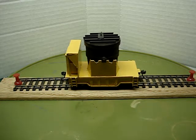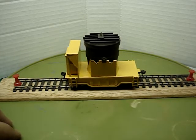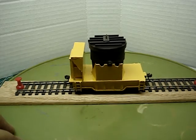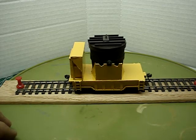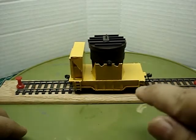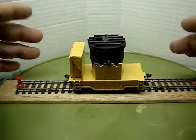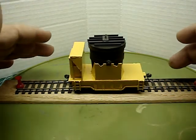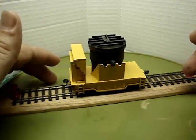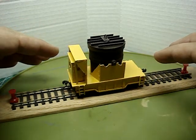Hello fellow steel mill modelers. This is my latest build — about four days worth of work. I took an old Run Roundhouse 26-foot ore gondola, cut the top completely off of it, and basically bashed this ladle car around the frame of the 26-foot ore car.